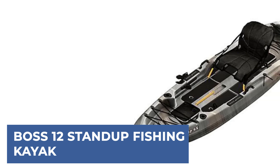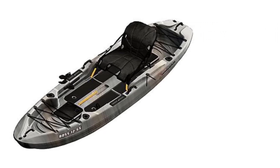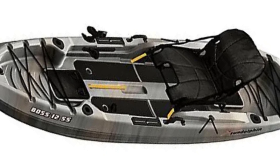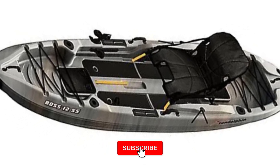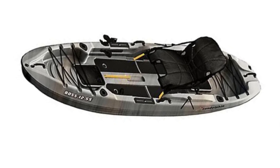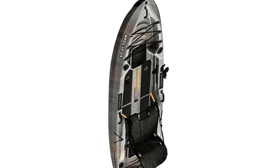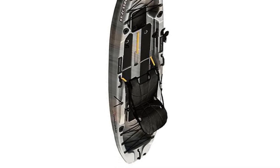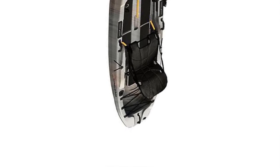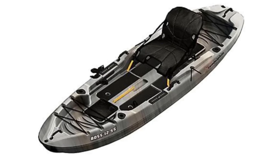BOSS 12 Stand-Up Fishing Kayak. Discover affordable luxury with the Sun Dolphin BOSS 12SS Fishing Kayak, engineered specifically for avid fishermen. This kayak features a catamaran hull design, offering exceptional stability and a flat platform, perfect for those who prefer to stand while fishing. It is highly maneuverable and tracks well, making navigation effortless. Ample storage space is provided with front and rear wells, each capable of holding a milk crate or bucket. Designed for easy transport, the BOSS 12SS fits on roof racks, in pickup trucks, vans, or large SUVs. Enjoy high-end features at an accessible price, making the BOSS 12SS the ideal choice for fishermen seeking both performance and affordability.